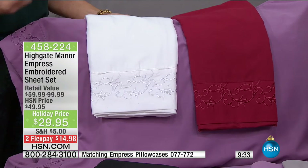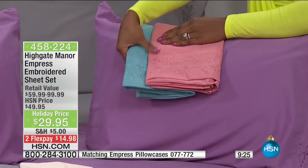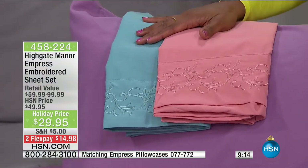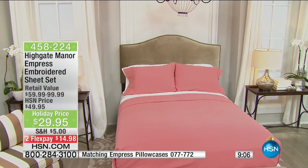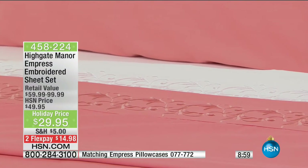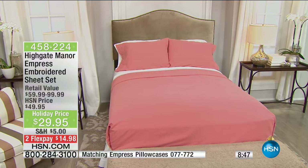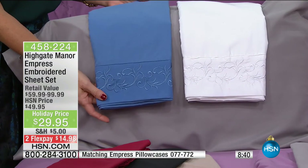We have all the colors under the rainbow in bold, rich tones. Even if you have good sheets but want a little change — for $29.95, or flex pay of $14.98, this is a huge change in your bedroom just by changing the color. The bed is the biggest piece of furniture in the bedroom — walk in with a new color and it's just a different feel.